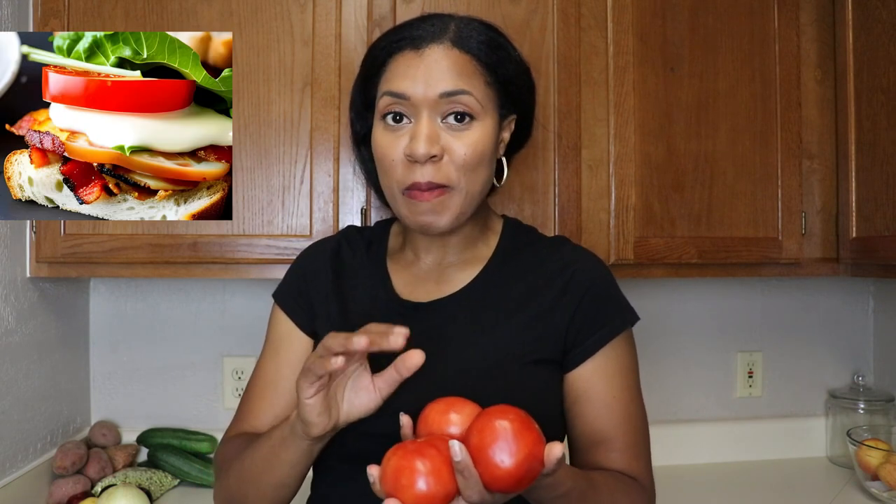We got some tomatoes. My husband is from the south, and what he loves — and so did my granny and my mom — is a tomato sandwich. Let me know in the comments if you eat tomato sandwiches. I did not grow up eating that; I like tomato with turkey bacon, lettuce, salt and pepper. But a tomato sandwich is a big thing in the south. I'm gonna make my husband one with these — don't tell him!